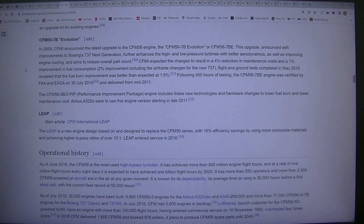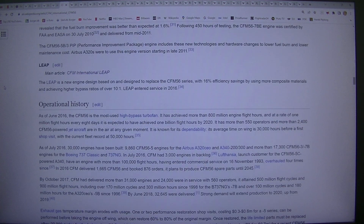CFMI expected the changes to result in a 4% reduction in maintenance costs and a 1% improvement in fuel consumption, or 2% improvement including the airframe changes for the new 737. Flight and ground tests completed in May 2010 revealed that the fuel burn improvement was better than expected at 1.6%. Following 450 hours of testing, the CFM56-7B engine was certified by FAA and EASA on the 30th of July 2010 and delivered from mid-2011. Airbus A320s were to use this engine version starting in late 2011.